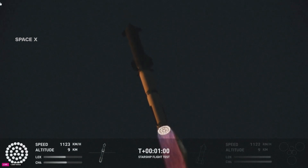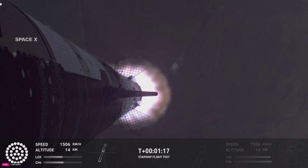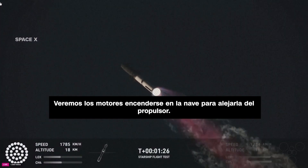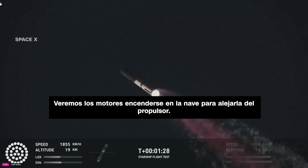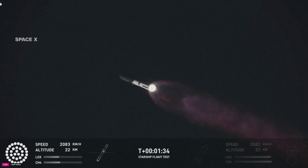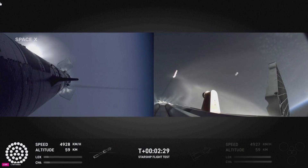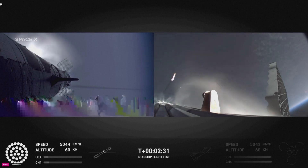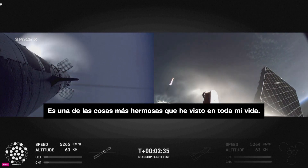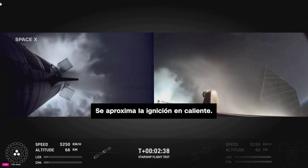Max Q. Our next major milestone coming up is going to be hot staging. We're going to see the engines ignite on the ship to push it away from the booster. You can still see it up behind me — that is one of the most gorgeous things I've ever seen in my entire life. We're coming up on hot staging next.